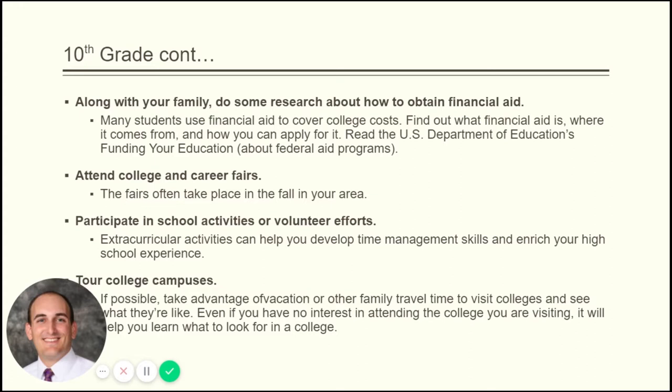The US Department of Education's 'Funding Your Education' page has a lot of information about federal aid programs, student loans, and what subsidized and unsubsidized loans are — it's a great resource. Make sure you're attending college fairs and college visits. At De La Salle, every fall we have at least 40 colleges come through our doors; you need to take advantage of that as early as 10th grade, even 9th grade. Make sure you're getting involved, because part of your college application is going to be a resume of your activities, volunteer work, and extracurricular involvement.